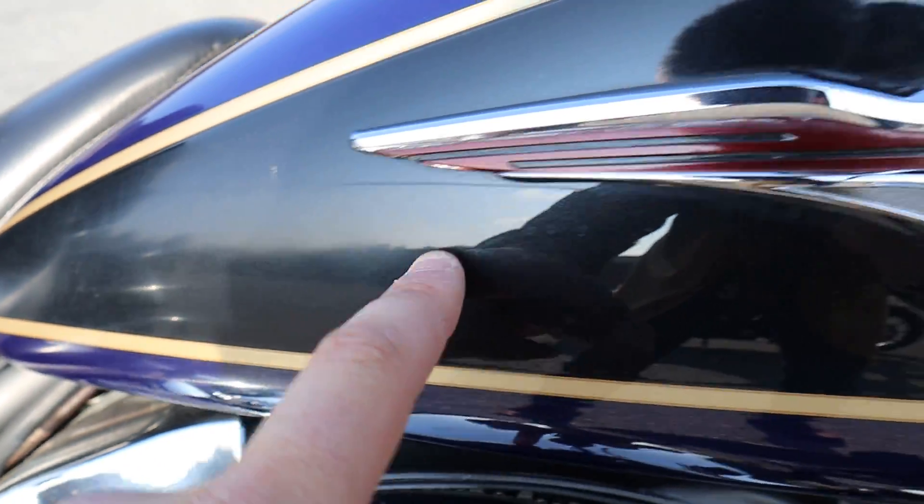The tank's kind of the same way. It just looks like the clear coat maybe has lost its gloss a tiny bit.